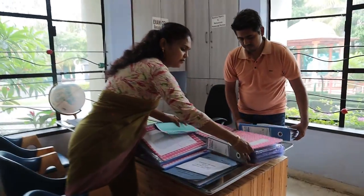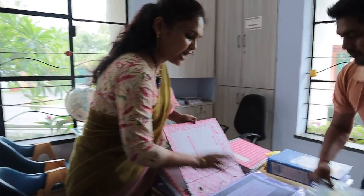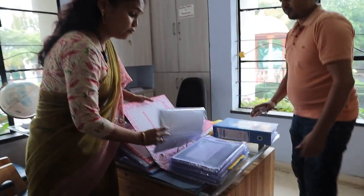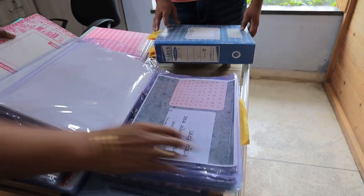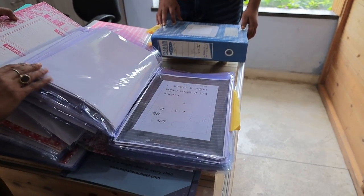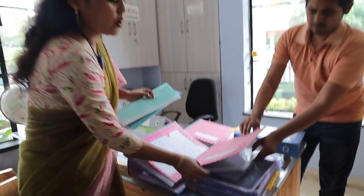We have something very interesting: practical exams are often considered only for higher grades, but we have observation-based tests (OBT) for Grade 1, 2, and 3 for maths, science, and English as well.